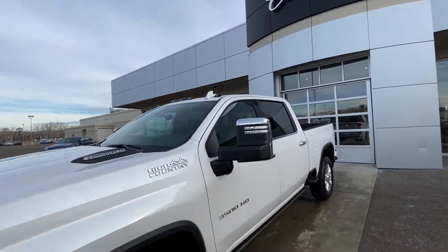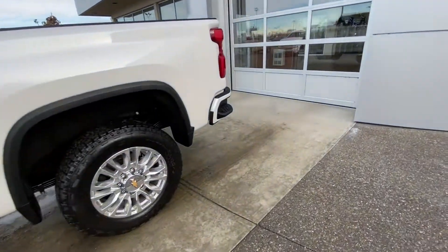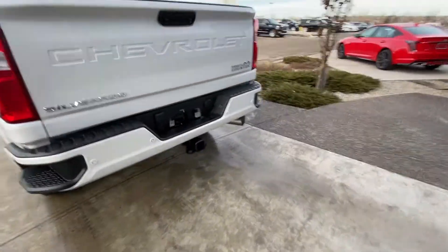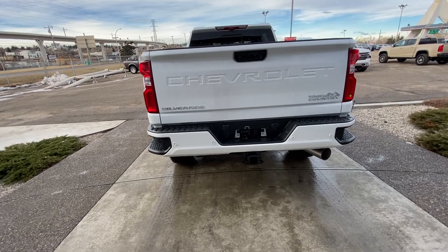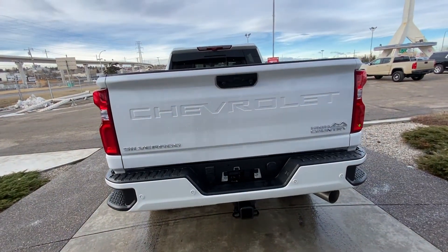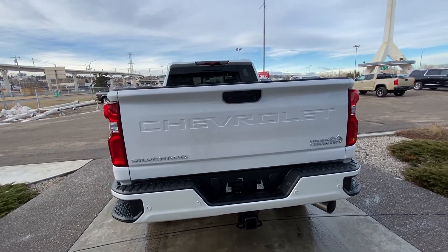Cab overhead lights, LEDs, rear tinted privacy windows, remote start, color matched bumpers on the rear, parking sensors, trailer tow hitch package, step-ups in that bumper as well. LED tail lamps, automatic opening tailgate, and your 360-degree camera system all on the truck.